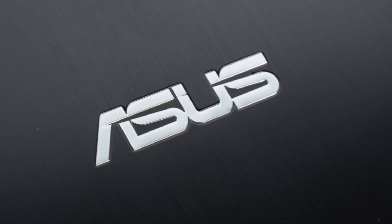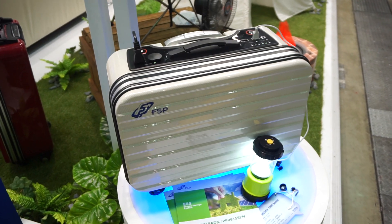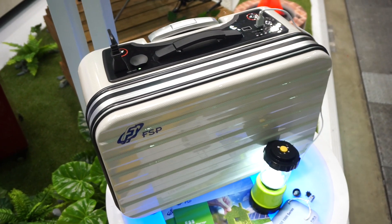This Mobile Geeks video is powered by Asus. Remember the last time your battery was dead? I've got a solution for you.